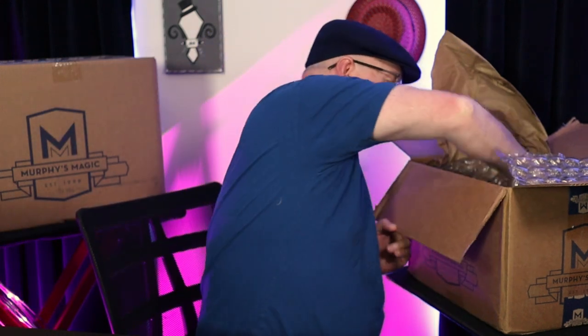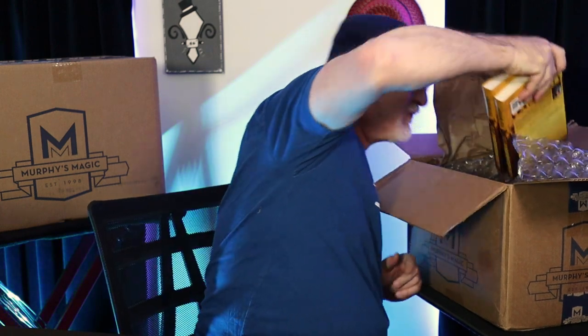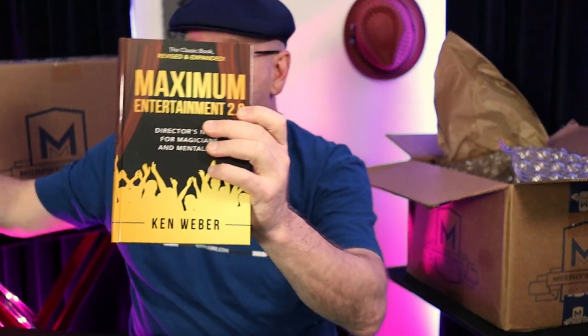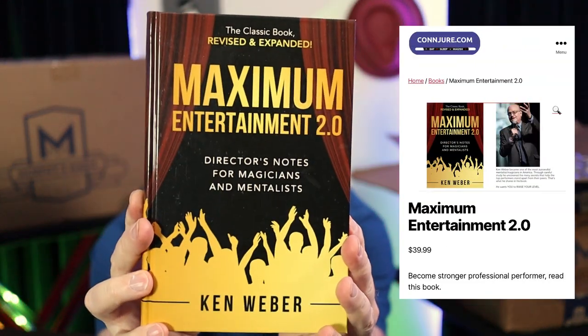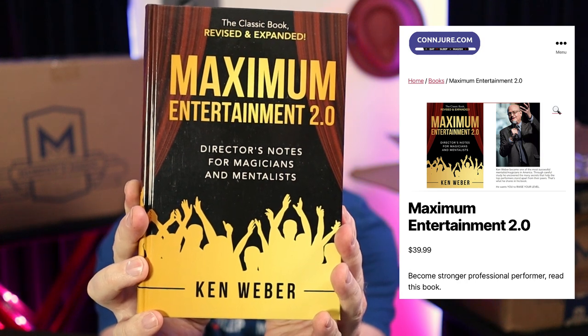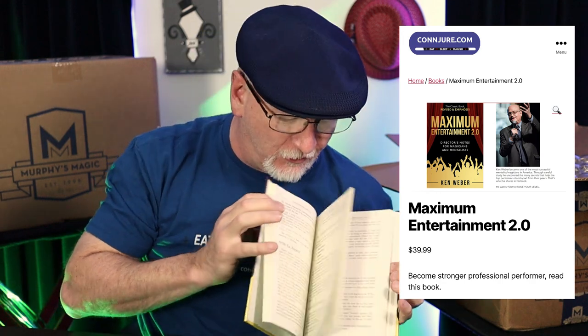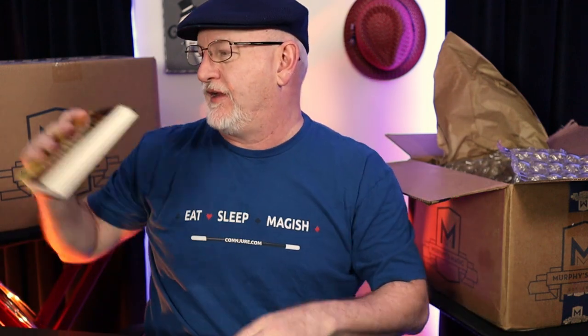Then I thought, what about the guys who aren't just beginners — who've done some things and want to take it to the next level? So I added these. This is a great book: Ken Weber's Maximum Entertainment 2.0, Director's Notes for Magicians and Mentalists. This is not a book of tricks; this is a book of how to use your tricks in a professional capacity.